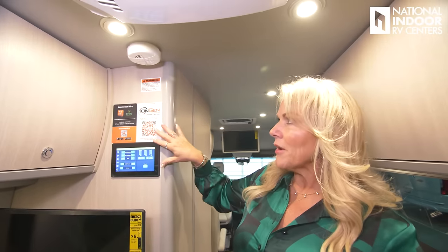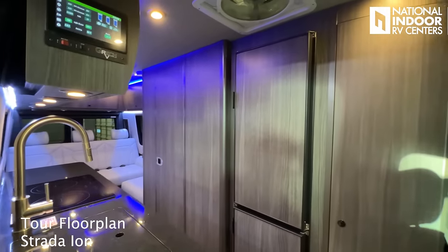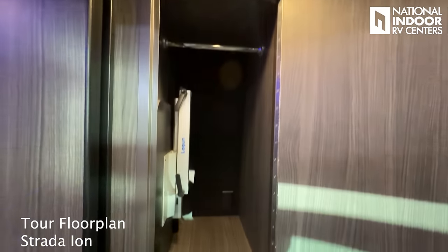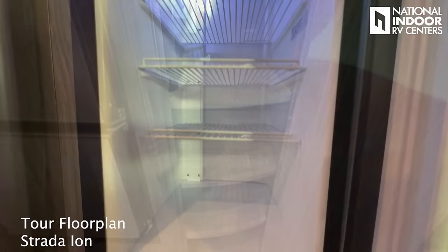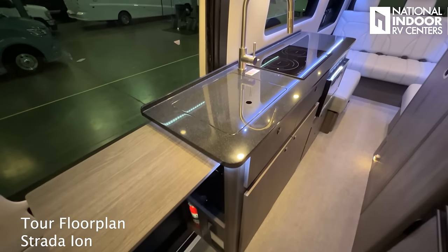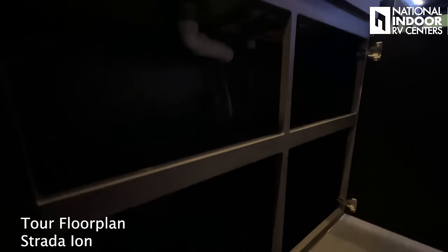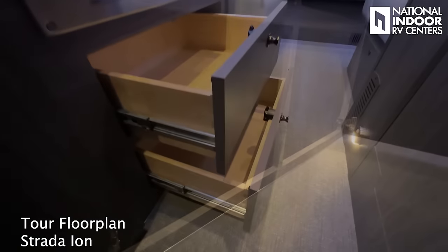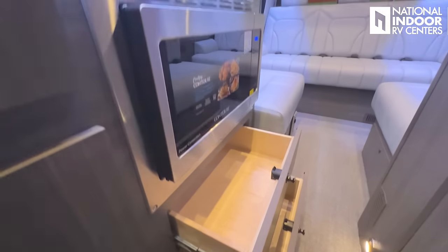Just above the Firefly panel, we have the smoke detector. In the tour floor plan of the Strata Ion, you gain a lot of storage: a huge wardrobe or full-length pantry, a bigger refrigerator and freezer, a longer galley with extra counter space, and two huge cabinets for storage under the sink, plus two bigger drawers below the convection microwave air fryer.